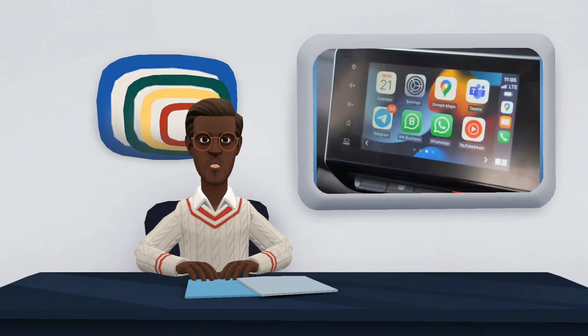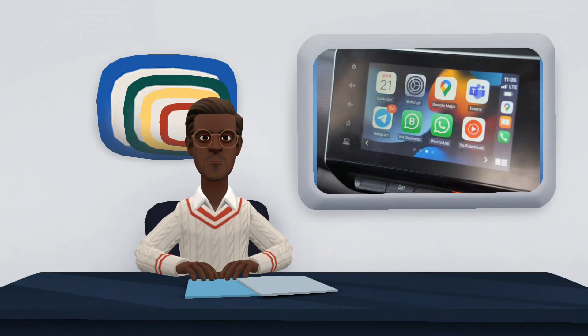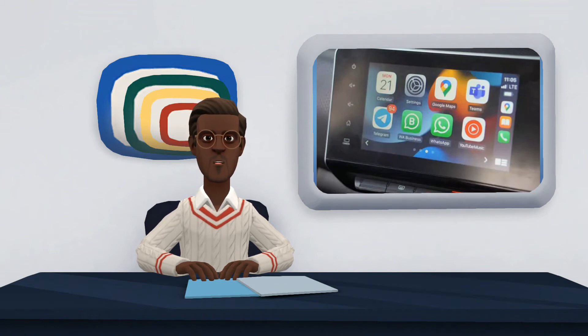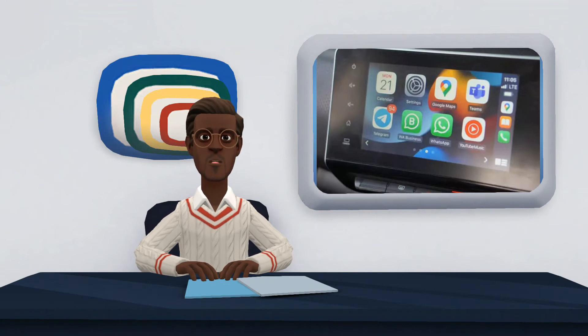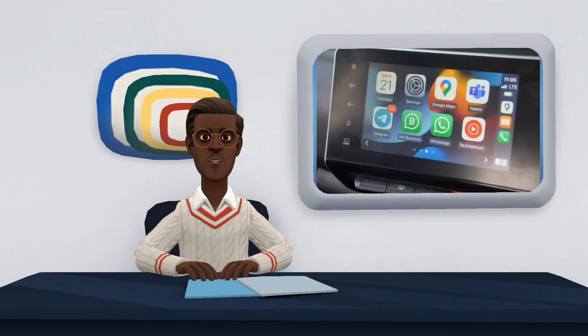At this time, only a small number of messaging apps work with CarPlay. This number has been reduced due to Telegram's removal from CarPlay, so now it seems that WhatsApp is the only messaging app that offers support for the Apple-developed car operating system. As you must be imagining, Android Auto is a better platform for messaging apps than CarPlay. If you communicate through a tool other than WhatsApp, then CarPlay is not the best choice for you or your car.